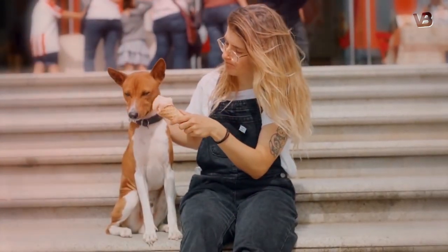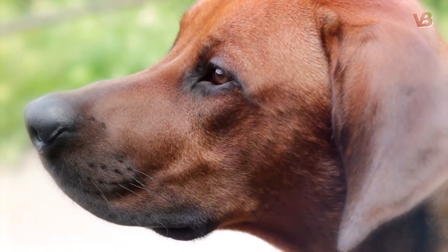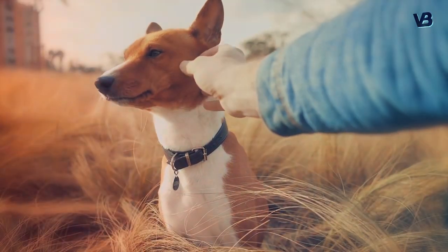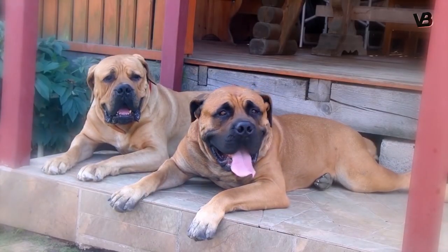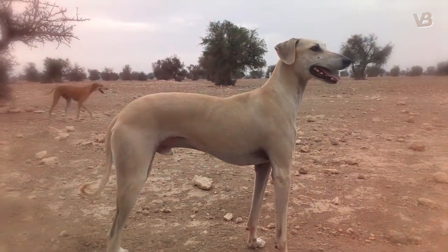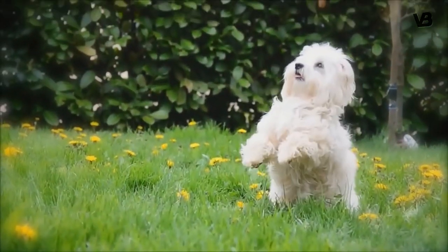But did you know that there are distinct African dog breeds? Not only reflecting the desires, tastes, and preferences of their owners, they also possess a number of adaptations that help them to thrive in the local climate. One thing is certain, however — African dog breeds are unique and beautiful, each in their own wonderful way.